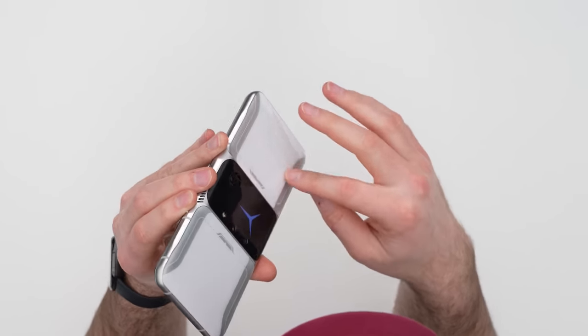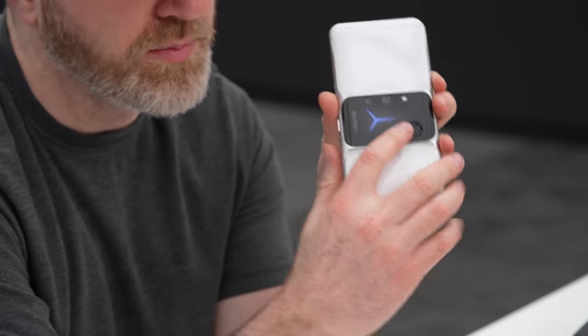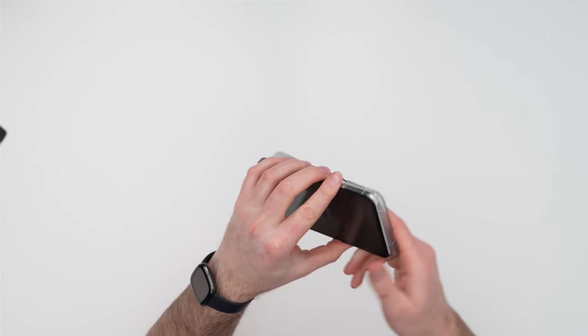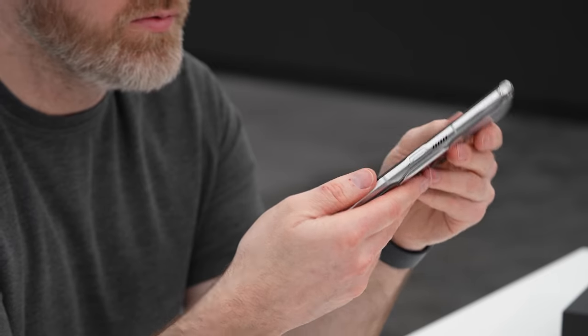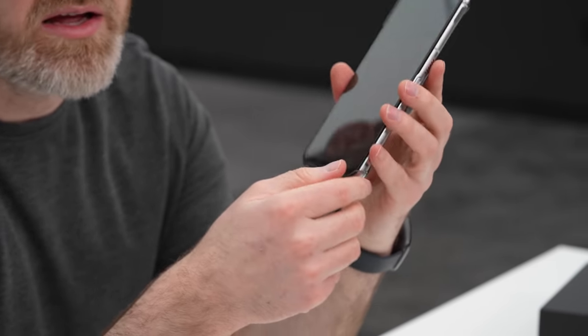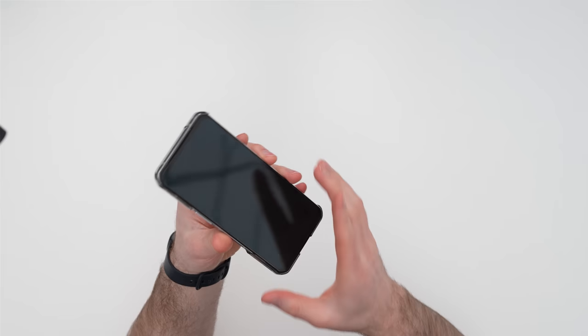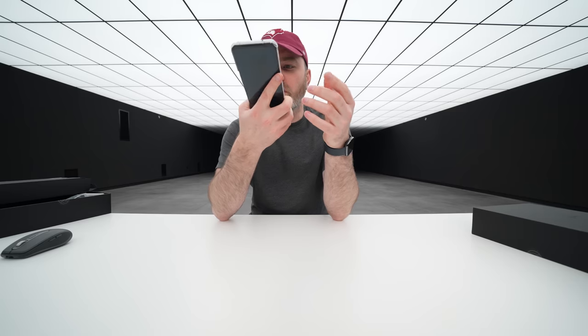If you opt for the lighter model, fingerprints just won't show up. Installing the case goes on like this, leaving generous cutouts for all the necessary sections. The display, by the way, is 6.92 inches AMOLED and 144Hz capable.